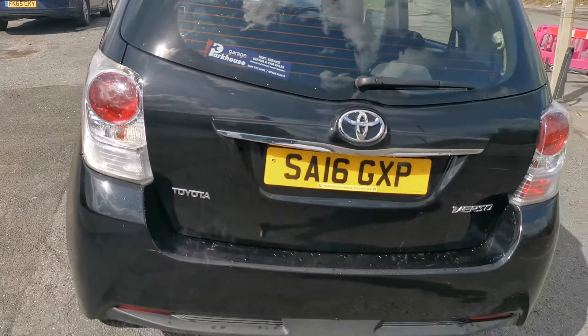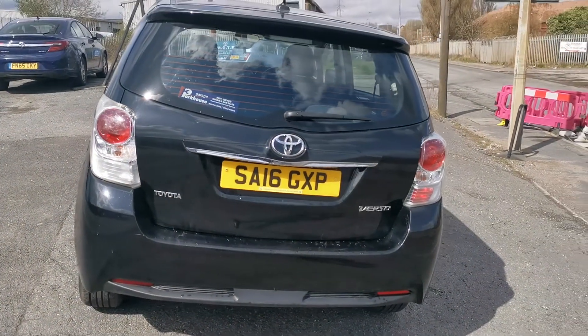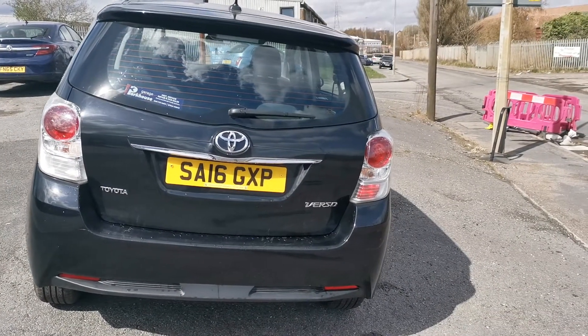So here you have it. It's got 40,000 miles. Teatro Verso, high spec, in very good condition.